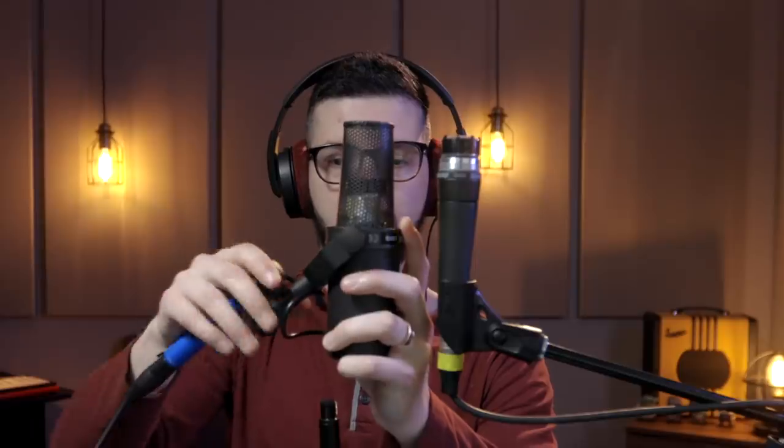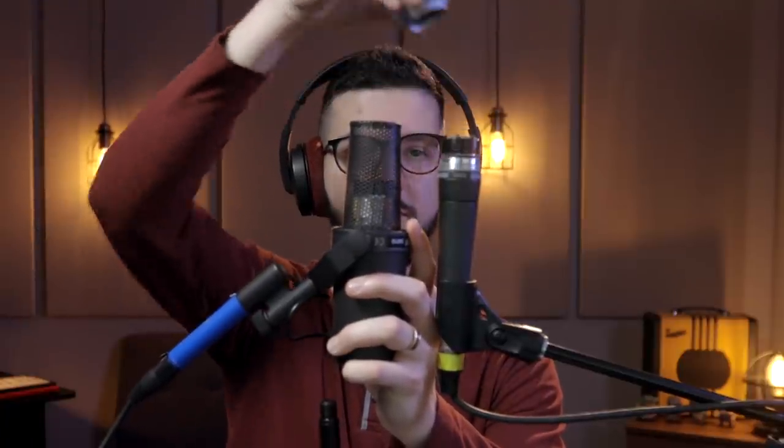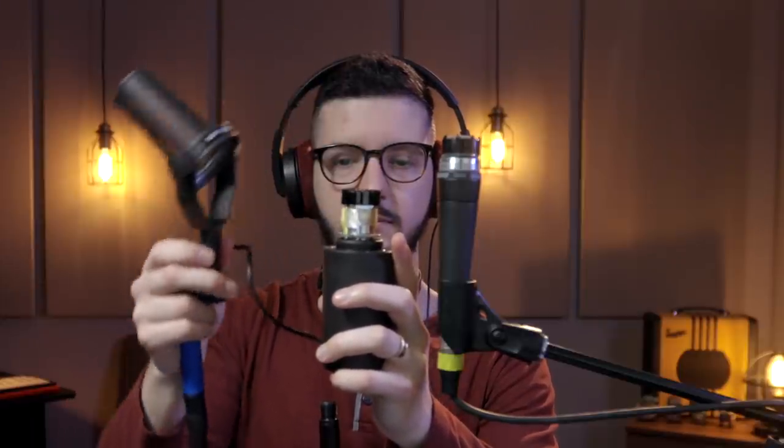Really listen to the difference in the plosives on the 7B versus the 58. [Plosive demo: 'Peter Parker, Spider-Man' repeated on each mic.] Now, what does it look like if you remove the windscreen and grill? There is a noticeable difference in the distance from the mouth to the diaphragm. This is because the SM7B has a grill that sits under the windscreen, which extends a few inches from the diaphragm. On the 58, the diaphragm is directly behind the grill, which is much smaller than the one on the 7B, therefore making it closer to the sound source.